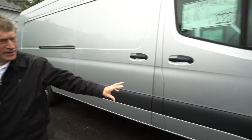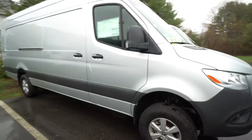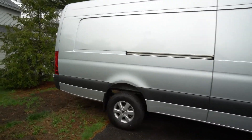On the exterior, we have the nice aluminum wheels. And I know, Nick, you're going to fly in from California to take delivery of the van. This one has the rear step bumper on it.